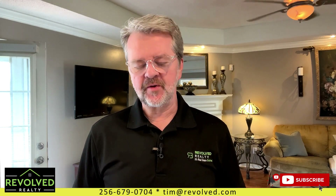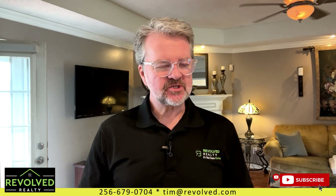Hey guys, hope you're having a great day. Your buddy Tim back with yet another home tour for you. And today we are in Hazel Green, Alabama.